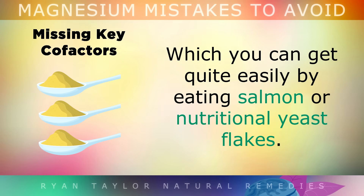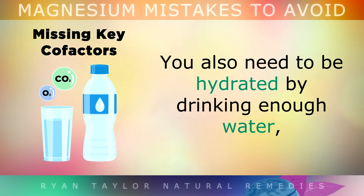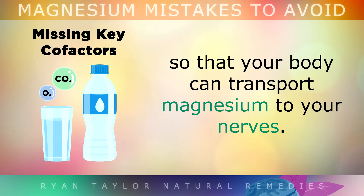Vitamin B6 also helps magnesium be transported into your cells. You can get that quite easily by eating some salmon, nutritional yeast flakes or other fish. You also need to be hydrated by drinking enough water, so that your body can transport the magnesium to your muscles and nerves.